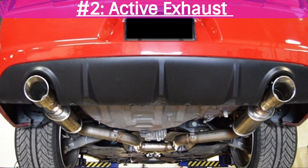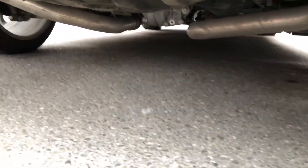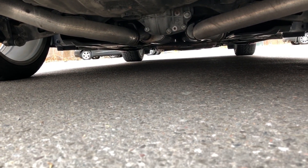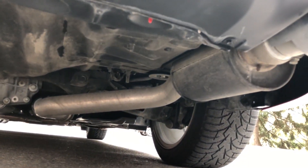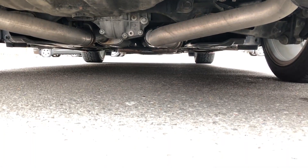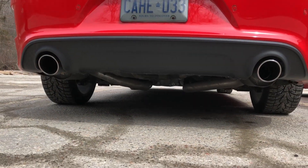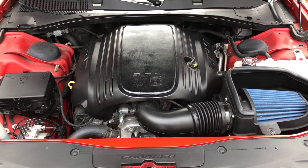The second would be the active exhaust. Starting in 2017, Dodge put an all new electronically controlled 2.75 inch active performance exhaust system with 4 inch tips on every Hemi model, including this 5.7 liter V8 Hemi. The active exhaust works with electronic valves located near the rear of the vehicle that control the level of exhaust noise. When you're in idle or light throttle, the valves are closed to keep the sound down and reduce the drone, but when you put the pedal down, the valves open up and the exhaust gets a whole lot louder.